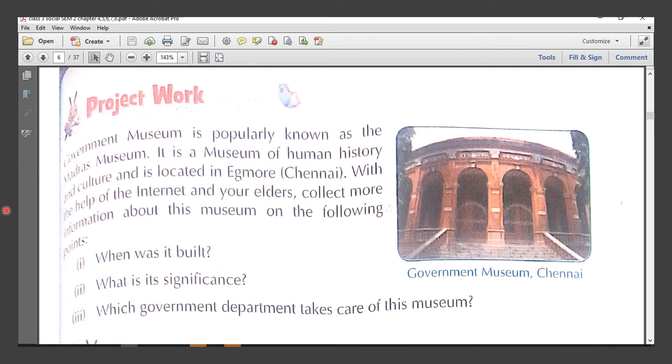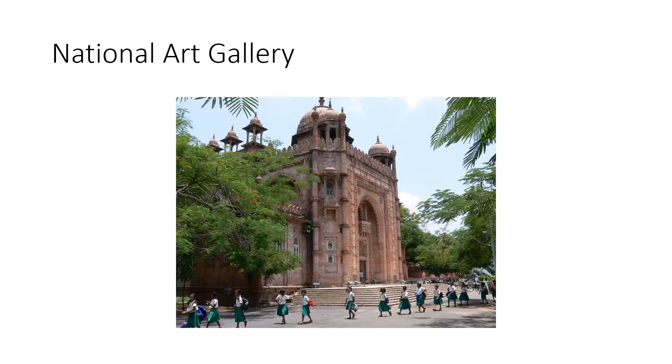The Government Museum is popularly known as the Madras Museum. It is a museum of human history and culture, located in Egmore, Chennai. With the help of the internet and your elders, collect more information about this museum on the following points: When was it built? What is its significance? Which government department takes care of it? This is a picture of the National Art Gallery, which is also located in Egmore. You can see its beautiful architecture — this is also one of the oldest art galleries.